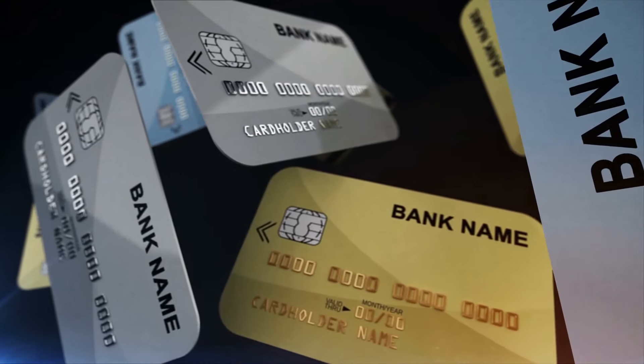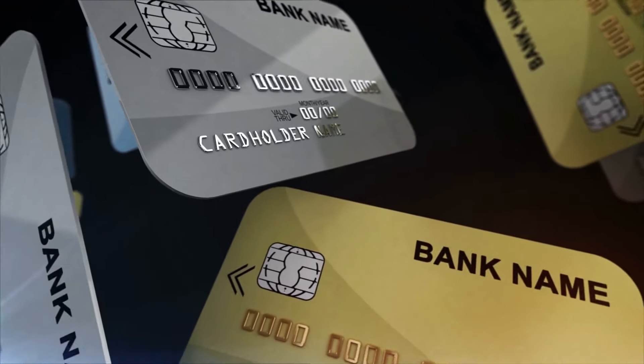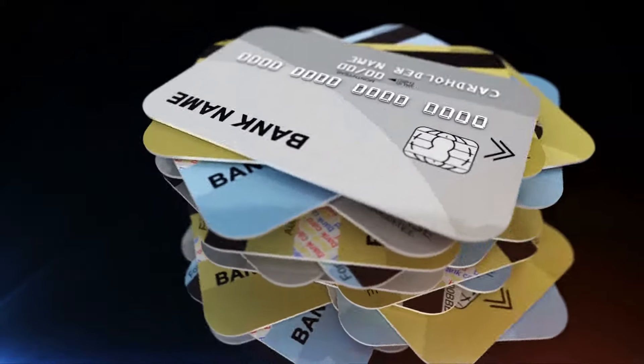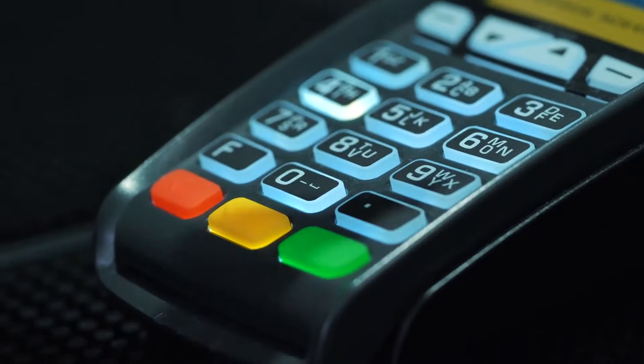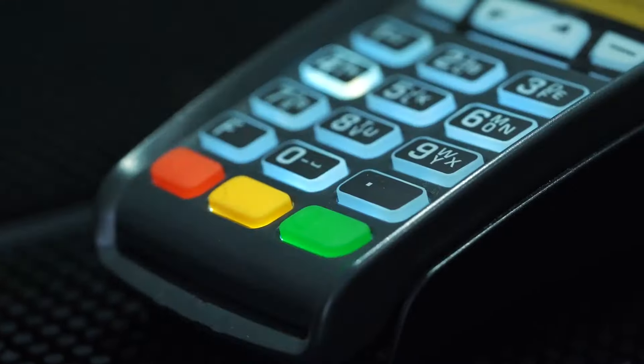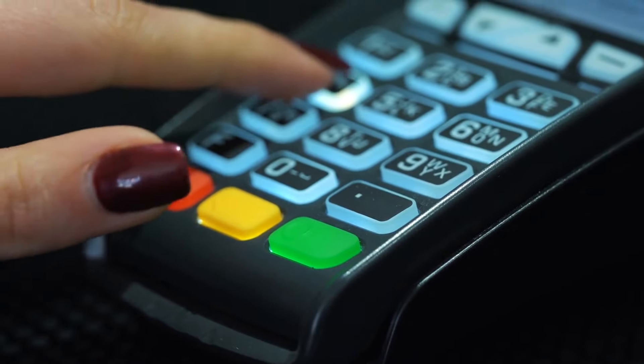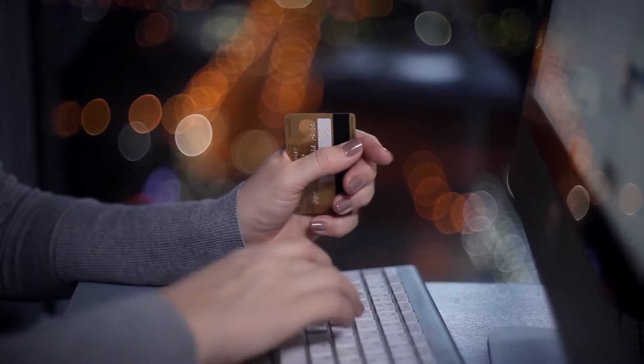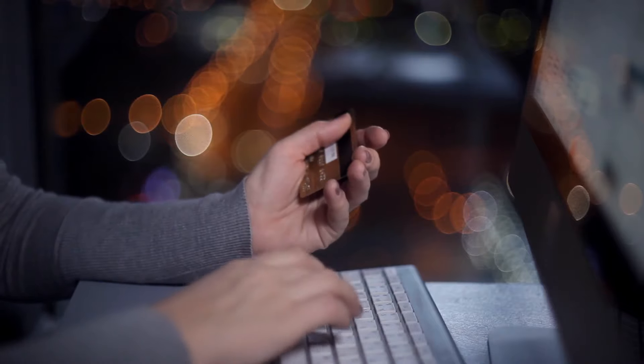Prepaid debit cards are not the same as secured credit cards. Prepaid debit cards are loaded with money, and purchases are debited from the balance. This card activity has no effect on your credit. With secured credit cards, you'll have to make monthly credit card payments. Charges aren't removed from your security deposit, and card activity does affect your credit.